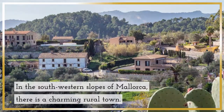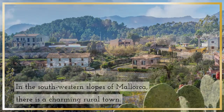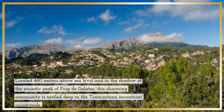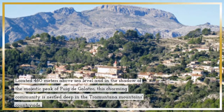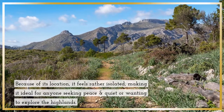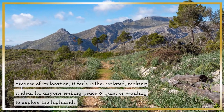In the southwestern slopes of Mallorca, there is a charming rural town. Located 460 meters above sea level, and in the shadow of the majestic peak of Puig de Galozo, this charming community is nestled deep in the Tramuntana Mountains countryside. Because of its location, it feels rather isolated, making it ideal for anyone seeking peace and quiet, or wanting to explore the highlands.